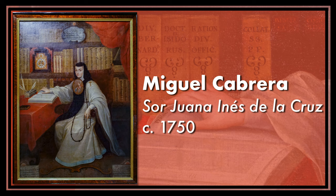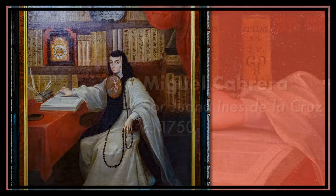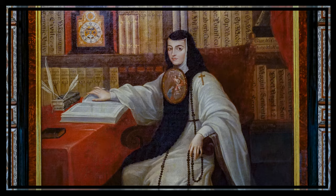Now let's talk about the famous portrait of Sor Juana, painted by the artist Miguel Cabrera in the 18th century. He could make art come alive with his paintbrush. His bright, lively colors and lifelike portrait make it feel like we're stepping right into the past.